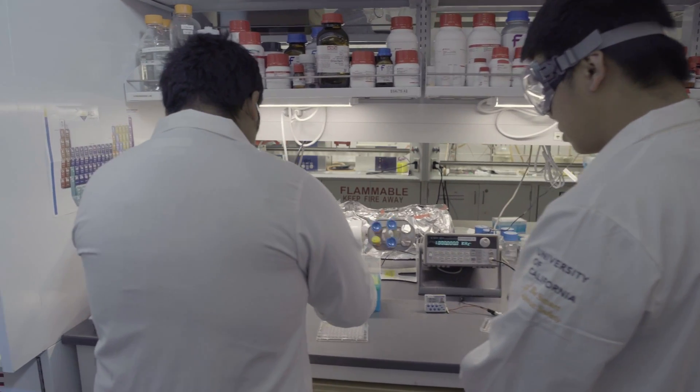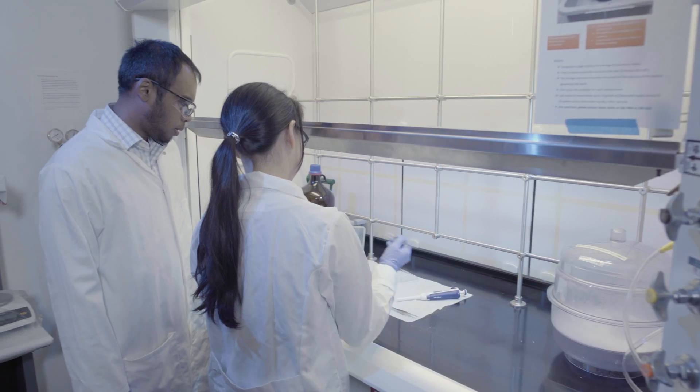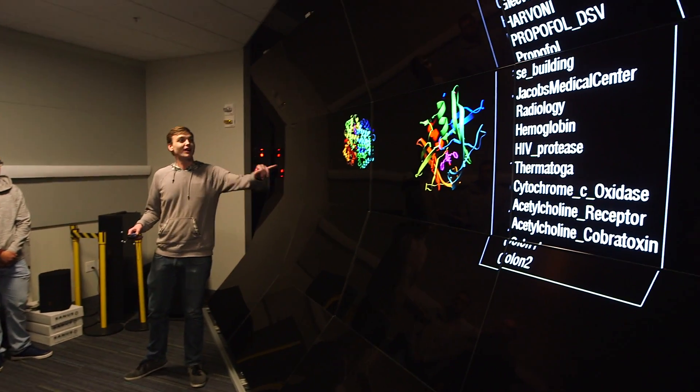By developing these biosensors, which are based on proteins, we should be able to probe different properties in the cells, including pH and the concentration of different molecules inside — which are key to understanding all these phenomena.